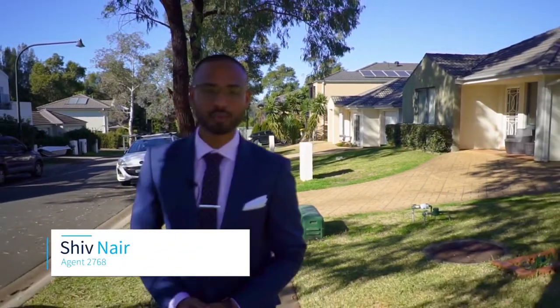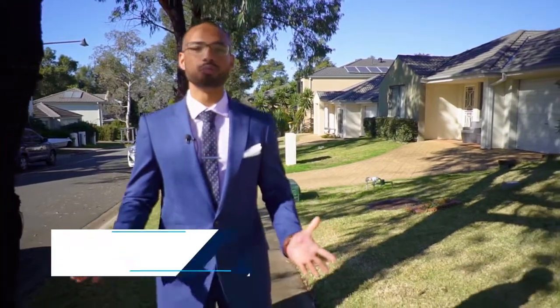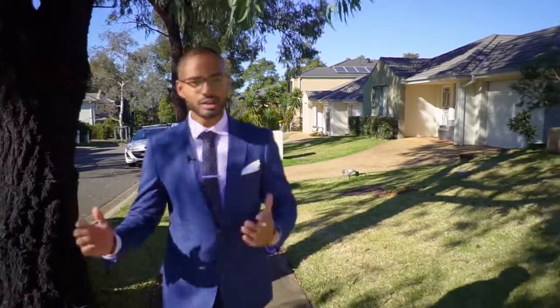Hi, Shiv Nair from Harcourts Hills Living. Welcome to another episode of Just Listed by Shiv. Today we're in front of number 6 Alderith Street, St Hope Gardens. Follow me as I take you through a tour of this beautiful home and location.